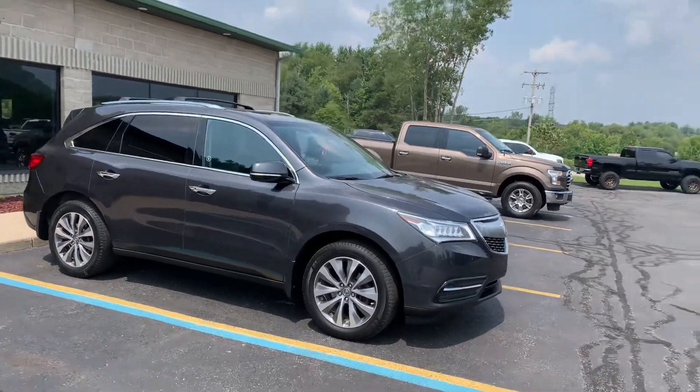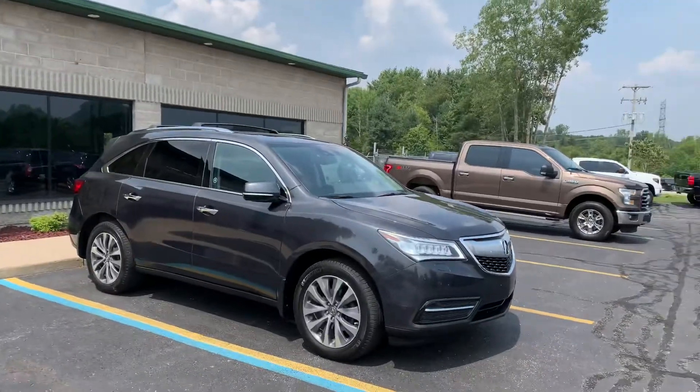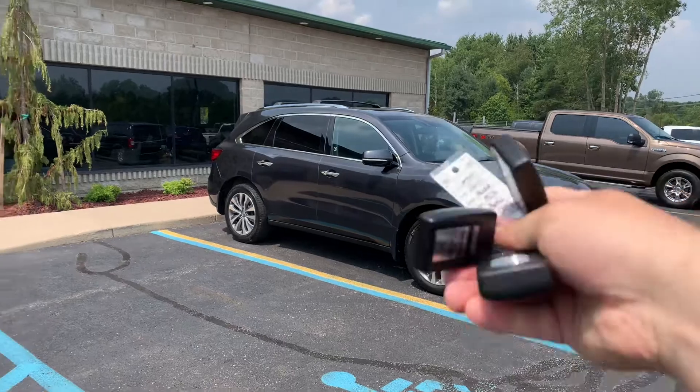Ladies and gentlemen, boys and girls, we got a lot of trucks here as you can see, but today is a special day because we have an absolutely stunning three sets of keys.